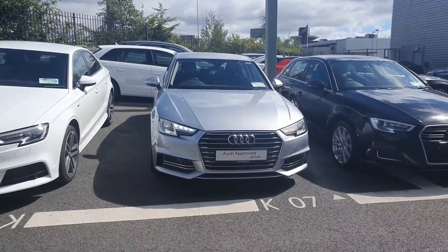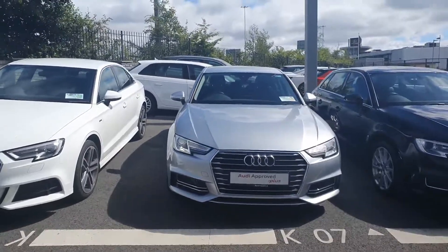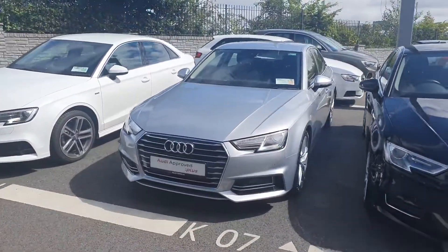Hi guys, welcome to Audi North Dublin Used Cars Online. Today we're going to have a closer look at this Audi A4. This one here is a 192 Reg. It's a 2 litre diesel and has 150 brake horsepower.